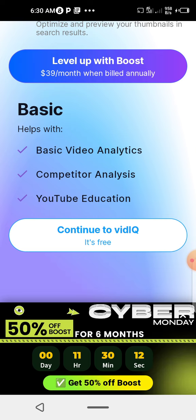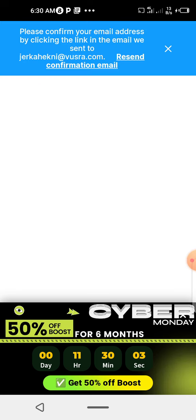You must link your YouTube channel with your vidIQ. You've got to open an account with vidIQ and then link your YouTube channel. Then you click 'Continue with vidIQ'.